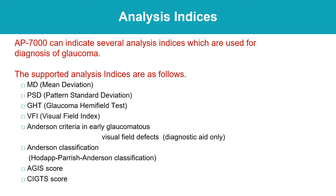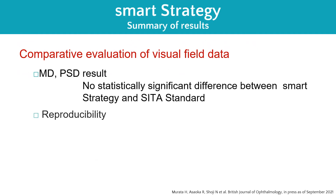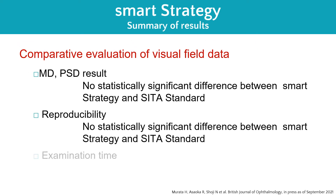The AP-7000 does that and more, offering a higher statistical confidence level that patient test results are accurate and reliable due to our new SMART strategy. We are proud to introduce our new proprietary SMART strategy — an enhanced algorithm for threshold testing.